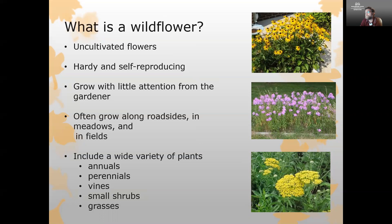Wildflowers include annual plants — those are going to grow from seed all the way to flower in a single year — as well as perennials that can last for many years, and all sorts of growing habits like vining plants and small shrubs that put on some very attractive flowers. Also included in wildflowers are a range of different grasses.